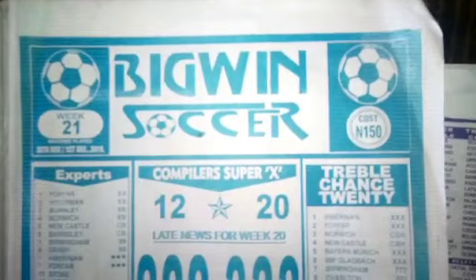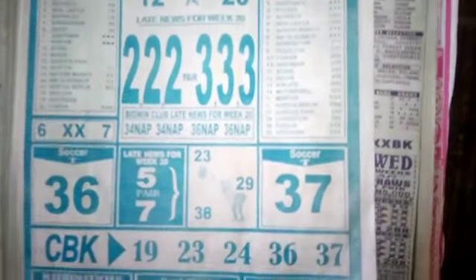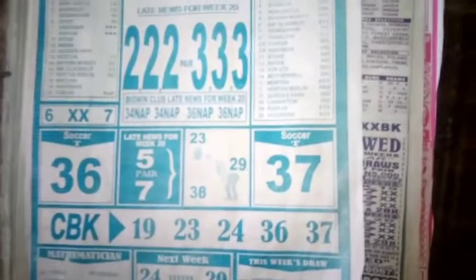Welcome to week 21 of the English football pool season. This is Big Win Soccer. The aim of this video is to show you our focus from Big Win Soccer for this week 21.